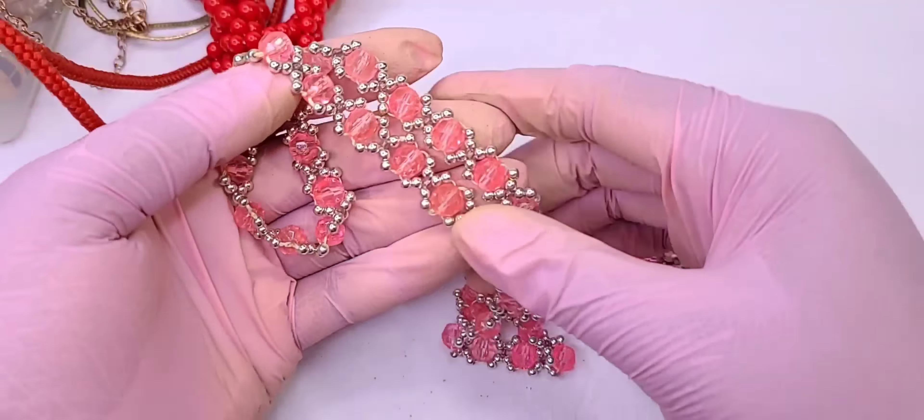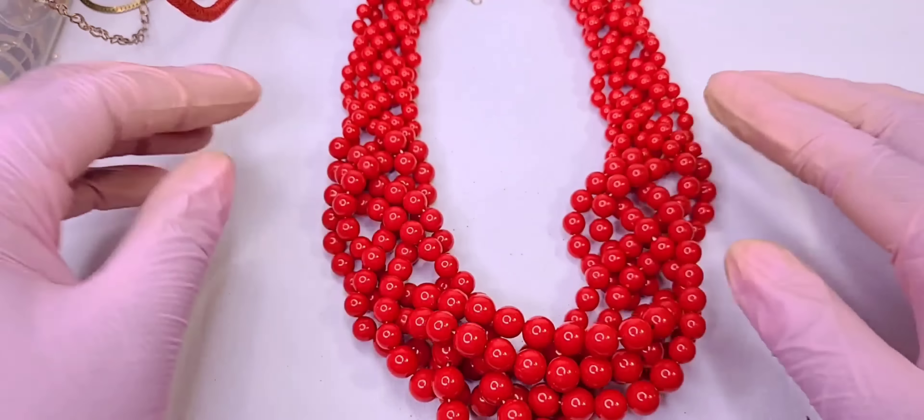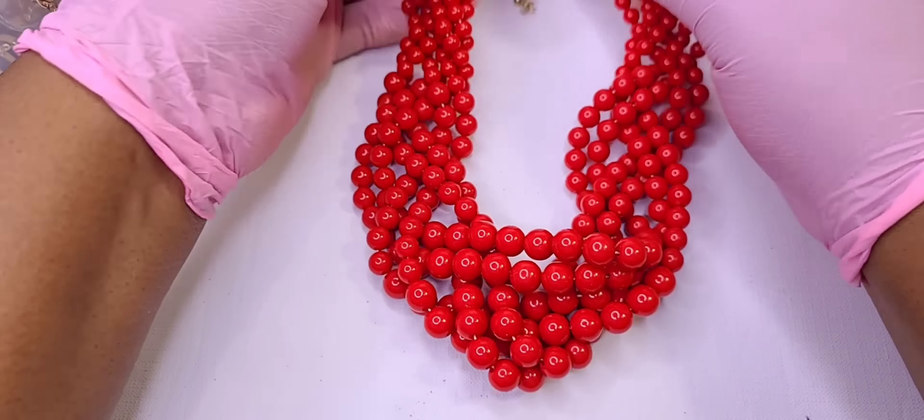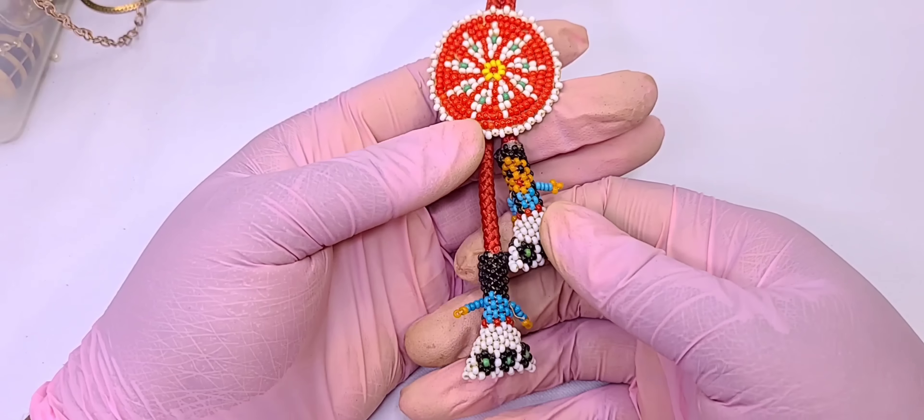Ooh, this is nice! I don't see a maker's mark but it is a full coral necklace that's braided. I love chunky big jewelry — this is really nice. It's more of a dusty coral in person. That's sellable! And here is a lariat — look at that!